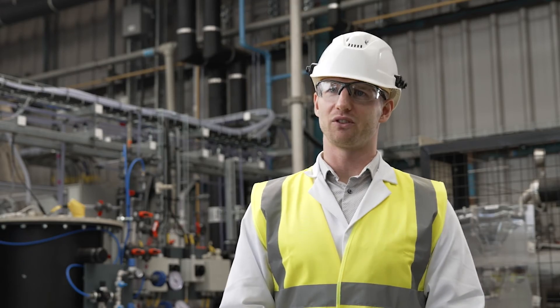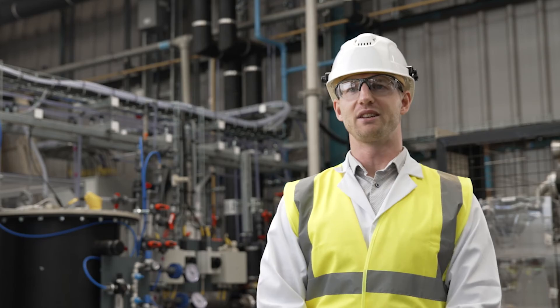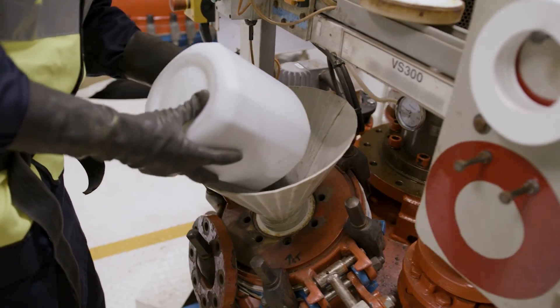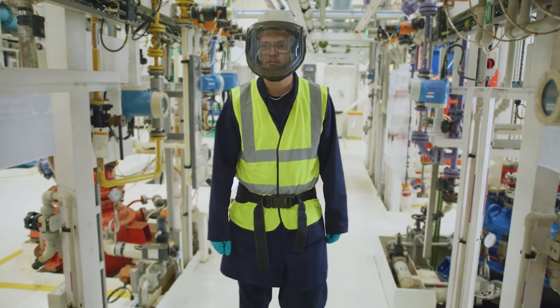This new route allows us to leverage our existing expertise in these fields and will allow us to seamlessly integrate into both the PGM catalyst and CCM manufacturing processes, allowing us to provide our customers with a full service offering.